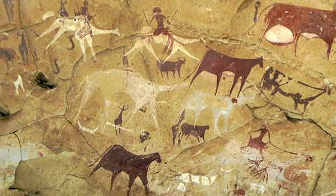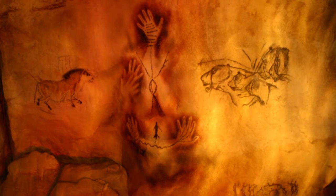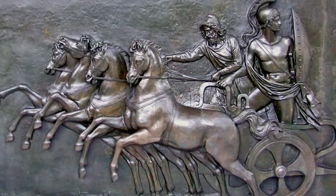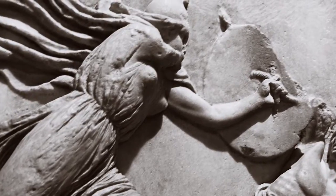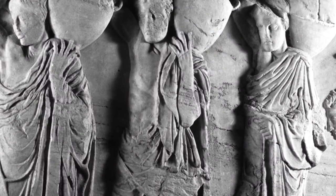Man has been telling stories through art since the cavemen drew the first pictures on cave walls 45,000 years ago. Over 5,000 years ago, the Egyptians, Greeks, and Romans carved relief sculptures from stone into the façades of their pyramids and buildings.